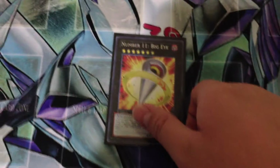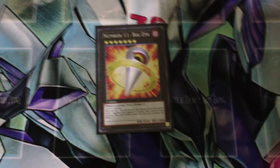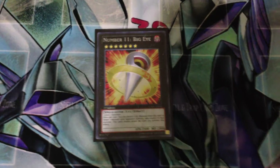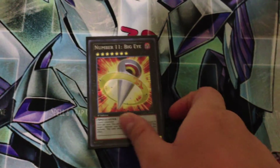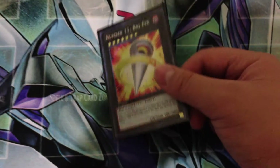My numbers collection is now pretty much complete for what's been released in English so far, excluding the Chaos numbers and Number 40. If you've seen my other video, Number 40 got damaged in the mail, so I'm going to be sending an email to Jump hoping for a replacement. If not, I'll have some work to do.